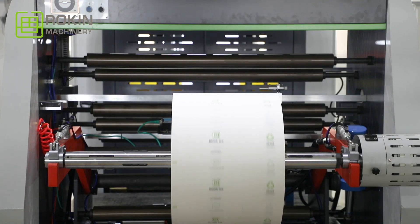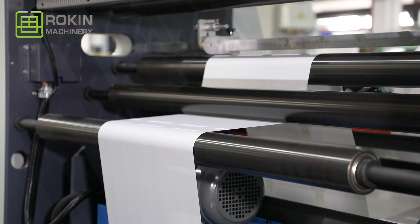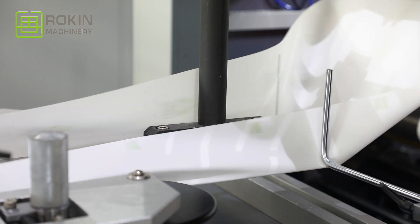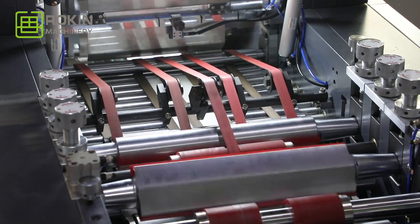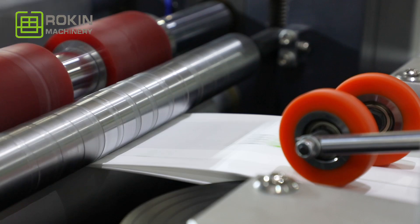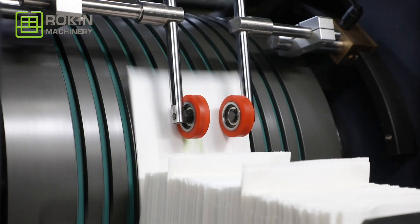This machine integrates paper feeding, side gluing, paper cutting, roll folding, bottom folding, bottom gluing, and bag collection in one line. It is driven by a servo motor system with touchscreen operation, and its running speed can reach a maximum of 700 pieces per minute. It is easy to operate, high efficient, and stable.